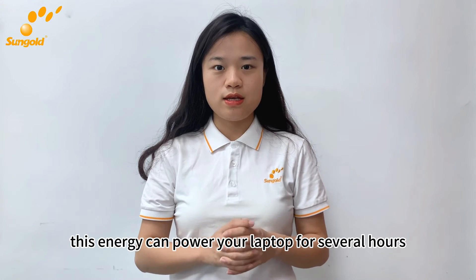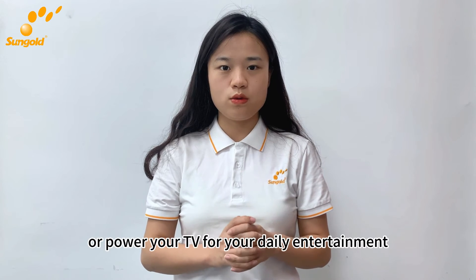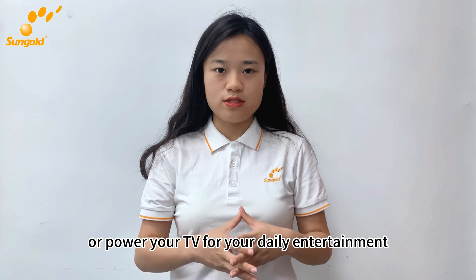Well, this energy can power your laptop for several hours, keep your LED lights on all night, or power your TV for your daily entertainment.